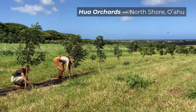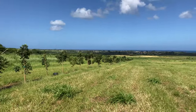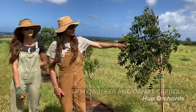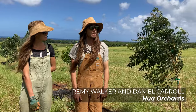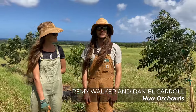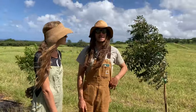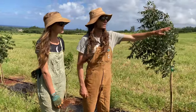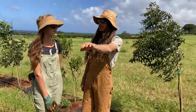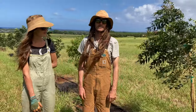Hua Orchards on the north shore of Oahu installed a windbreak to protect the areas of the orchard that will eventually be in production. One reason they planted trees here is to imitate a more natural environment. Some of the crops they grow are sensitive to strong winds, and many years ago some of the forests were taken down, so they are trying to copy what was natively in this area — some of the lowland forests — while also growing some fruit trees to produce produce for the local market.